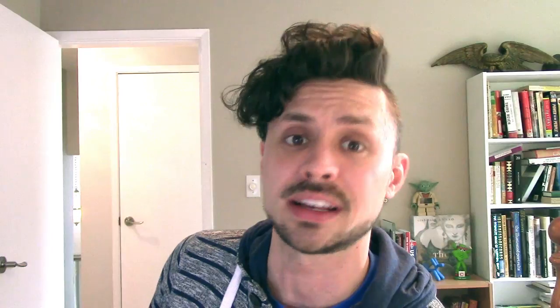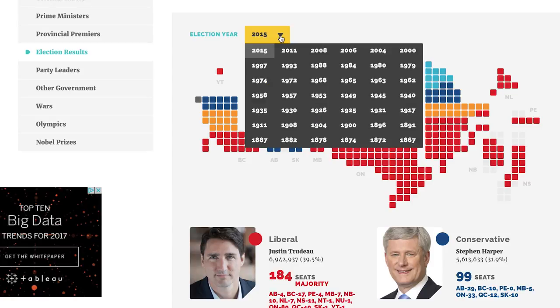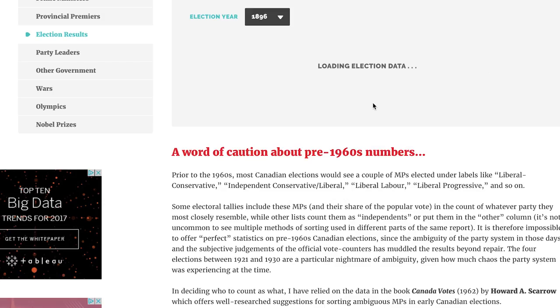There's also why Canadians sometimes seem like such America haters. And this is one thing I am particularly proud of — a little interactive map that lets you see how the different provinces of Canada voted in past Canadian elections. This probably won't be that interesting to you unless you're a big Canadian political geek, but it's still information you won't find anywhere else.